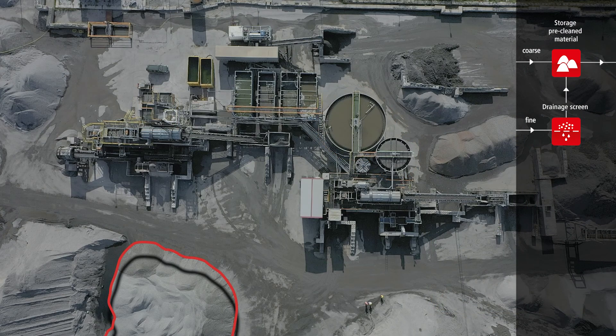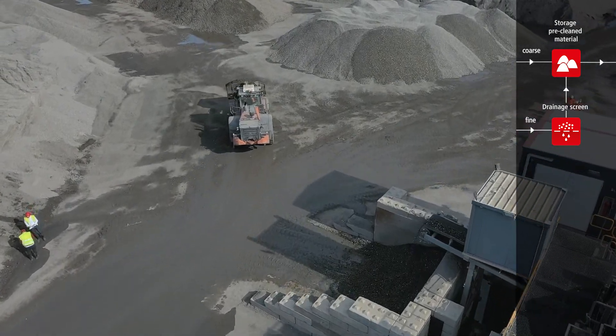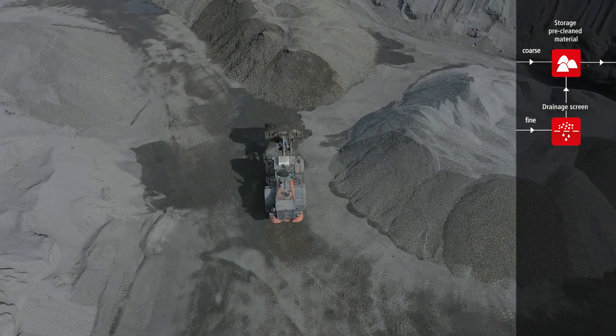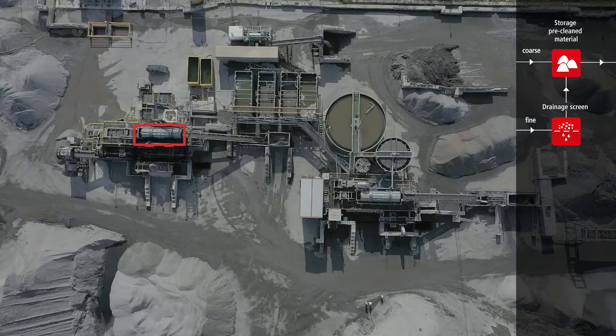The screened and washed material, sized 2 to 14 mm, is also being drained. Together with the fine ash fraction, the material is then stored before it is ready for the second hydromechanical treatment process.